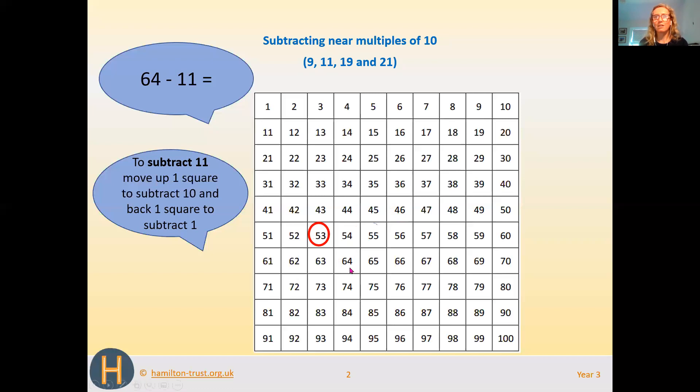So we move back one square, which takes us to 53. The answer is 53. We can double check this — we start at 64 and count back 11 squares: 1, 2, 3, 4, 5, 6, 7, 8, 9, 10, 11 — it's the same. So 64 take away 11 is 53.